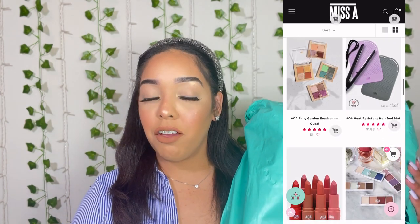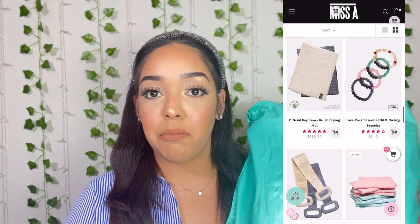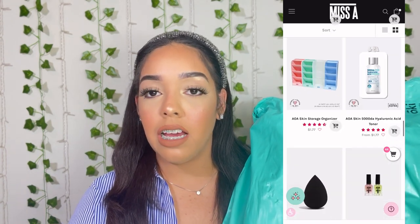So let's get right into the haul. This is not a sponsored video or anything like that — I purchased everything with my own money. I just want to show you guys what I got because it's super exciting. I bought a bunch of things, so continue watching if you want to see what I got.